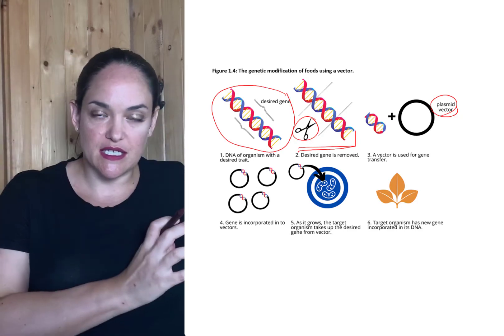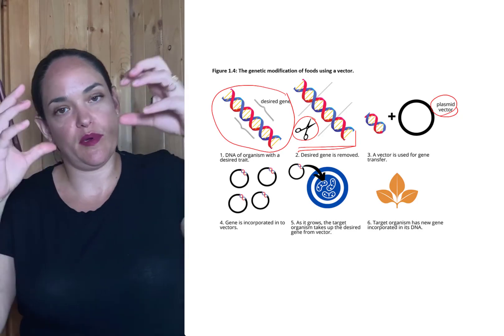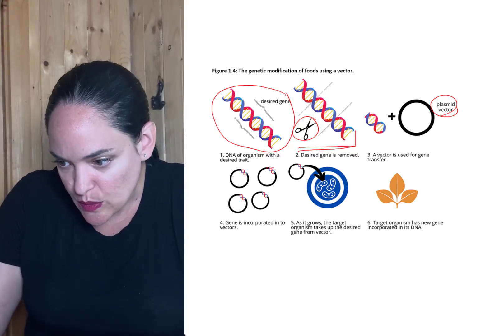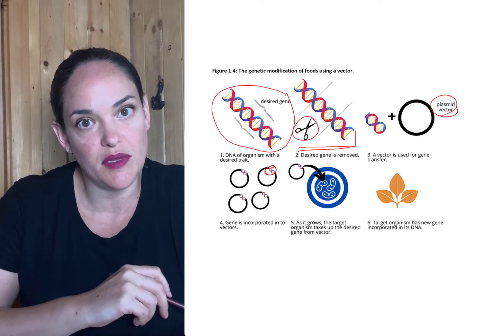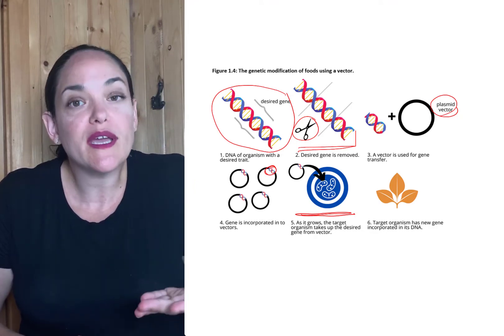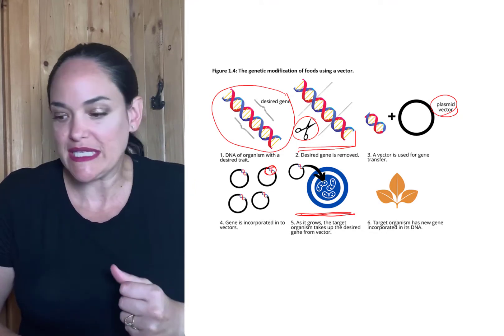So they'd put the desired gene with the plasmid, and that desired gene would get incorporated into the plasmid. And then, when that crop starts to develop, when we're growing that crop right from its seeds,